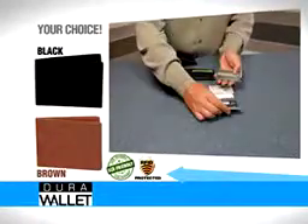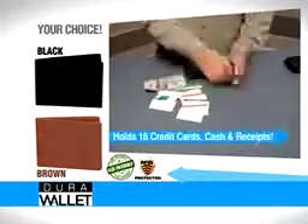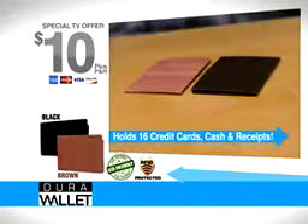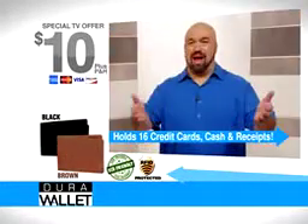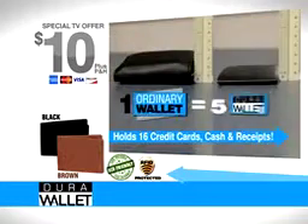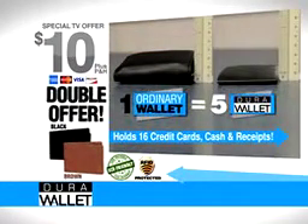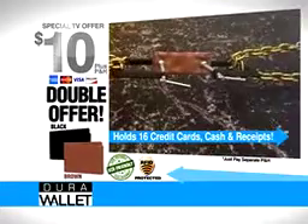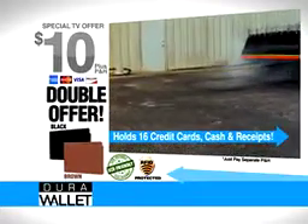When you call now, you'll receive the incredible Dura Wallet that can hold up to 16 credit cards, cash, and receipts at a low-low price of only $10, and choose from any of these colors. But I'm not stopping there — with your order today, we'll double the offer, just pay separate processing and handling. That's right, you'll get two Dura Wallets for only $10. This offer is not available in stores. Here's how to order.